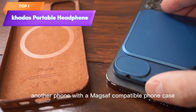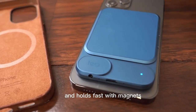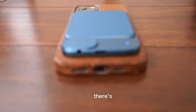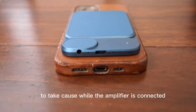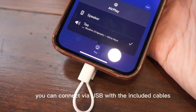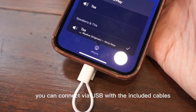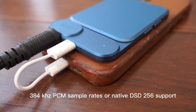Top 1 is a high-quality amplifier with a magnetic amplifier and Bluetooth 5.0. It's powered by a 1,160 milliampere-hour battery. It has a sleek gray design, is portable, and can be easily connected to headphones or other audio devices. It's a great option for music enthusiasts looking to enhance their audio experience.